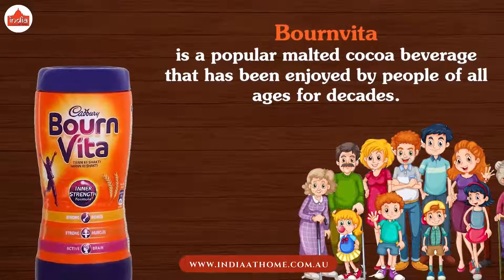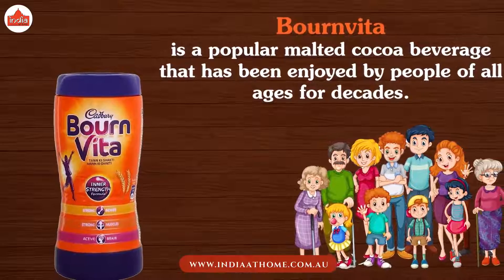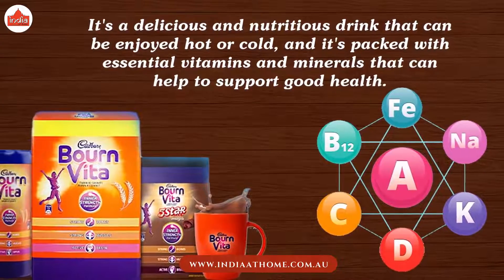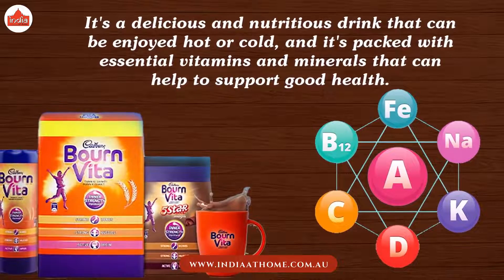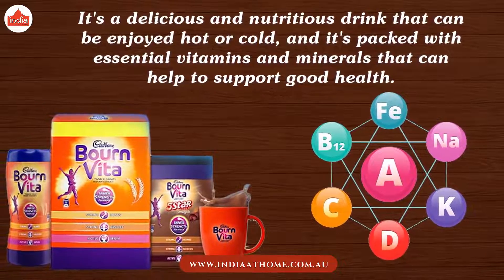Bournvita is a popular malted cocoa beverage that has been enjoyed by people of all ages for decades. It's a delicious and nutritious drink that can be enjoyed hot or cold, and it's packed with essential vitamins and minerals that can help to support good health.